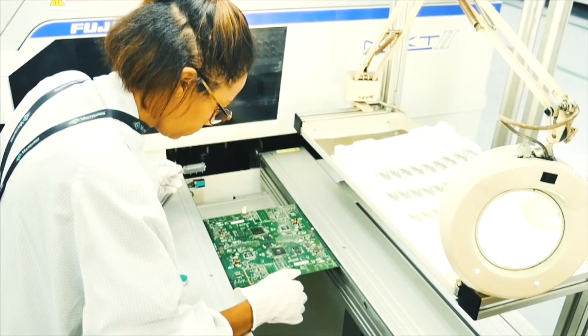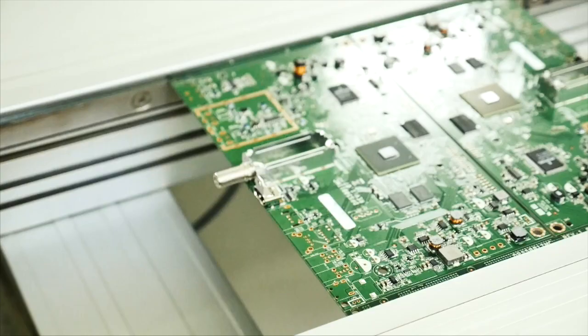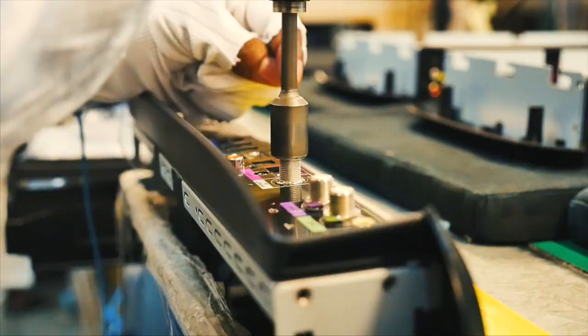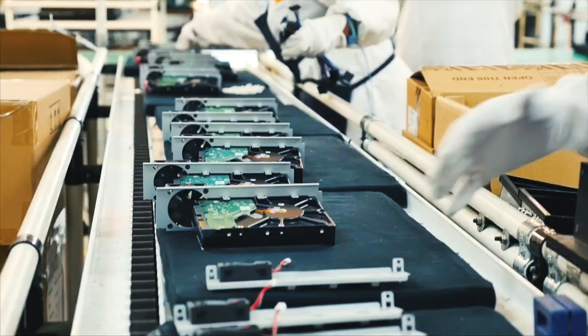High quality at high volumes — conditions ideal for automotive, defence and aerospace electronic products. Each line capable of populating any product, from prepaid smart electricity meters, to satellite receivers, mobile phones and laptop motherboards.